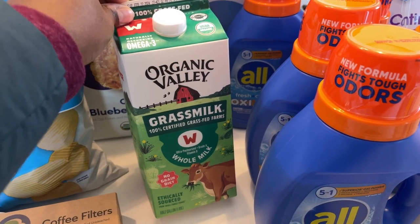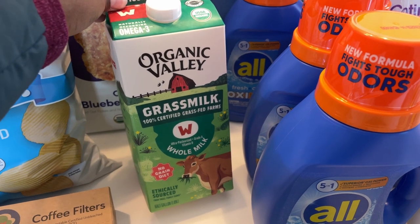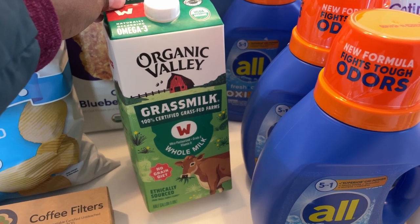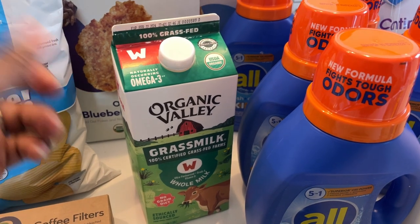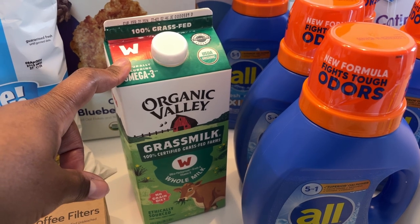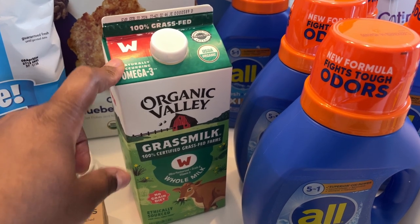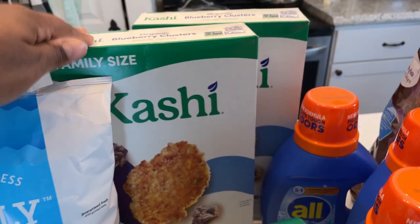I picked up one Organic Valley grass-fed milk — I would have gotten five but didn't have room in the refrigerator. I got a dollar back through Ibotta, and I'll also get money back through Meijer because this is a Meijer brand. If that Ibotta deal reloads, I'll go back for another one.